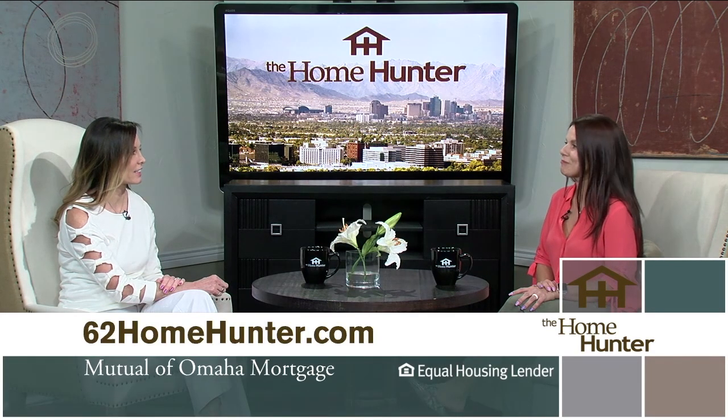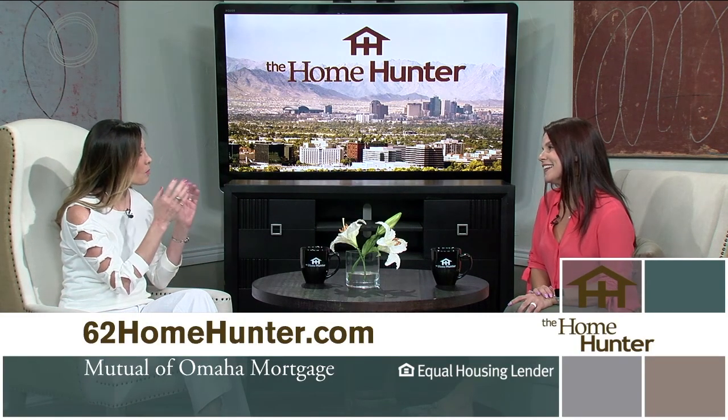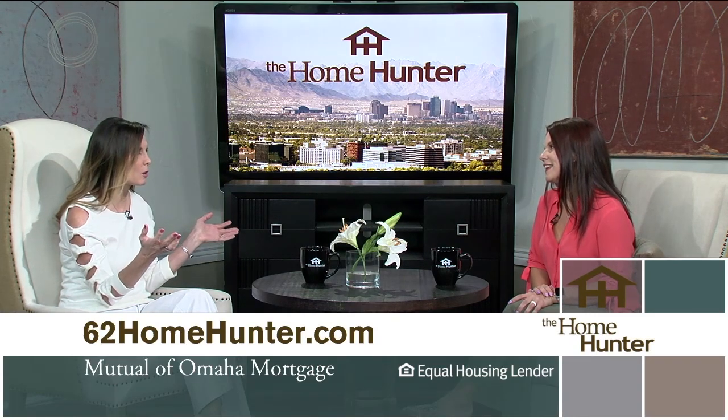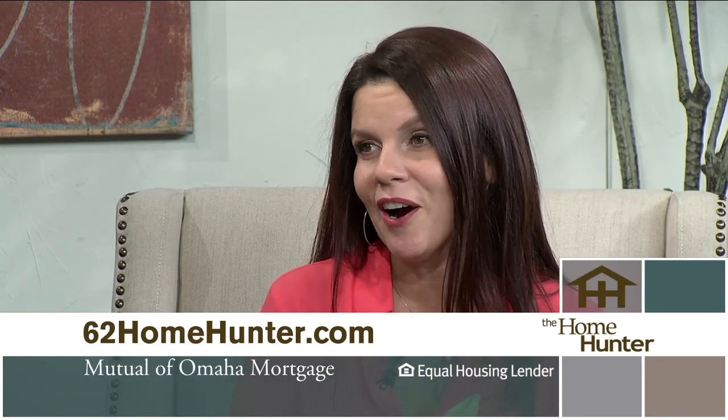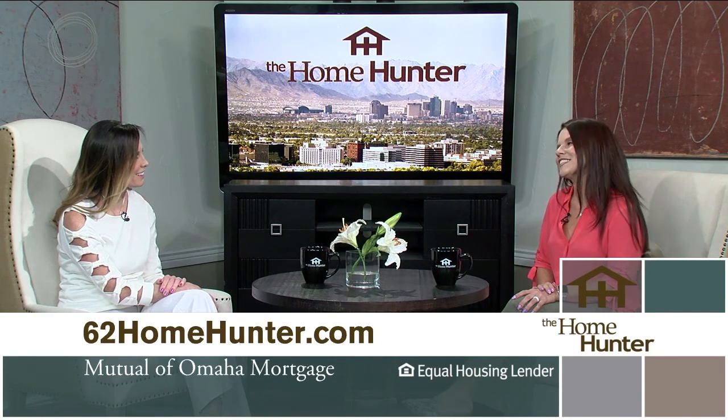When you use the HECM for purchase, you make a one-time down payment of about 50% and you're never making a monthly mortgage payment for as long as you live in the home. It is definitely different from the reverse mortgage. There are so many people who will be interested in this. They should go to 62homehunter.com, download the HECM for purchase buyer guide, and understand the difference between a HECM for purchase and a HECM reverse mortgage. Thank you so much for joining us.